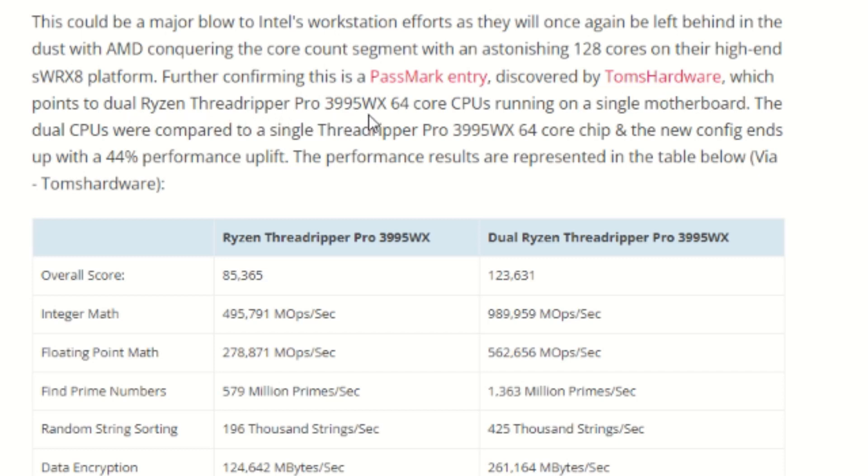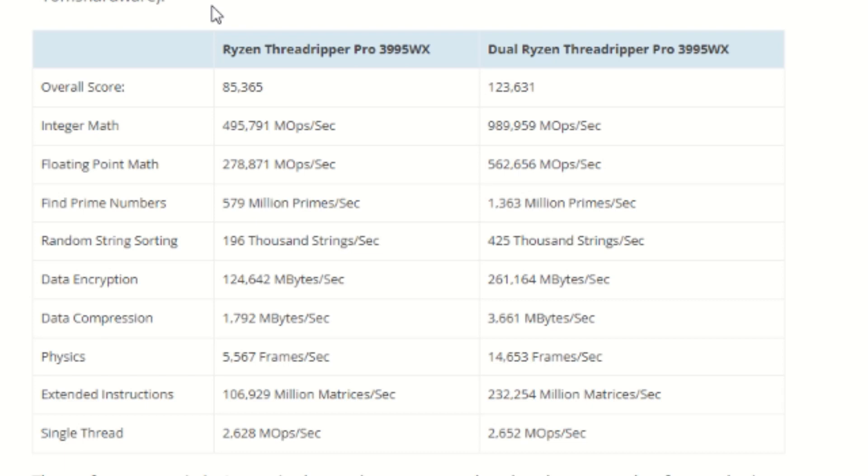The dual CPUs were compared to a single Threadripper Pro 3995WX 64-core chip, and the new config ends up with a 44% performance uplift. The performance results are represented in the table below via Tom's Hardware. So only 44% — it's going to be interesting.